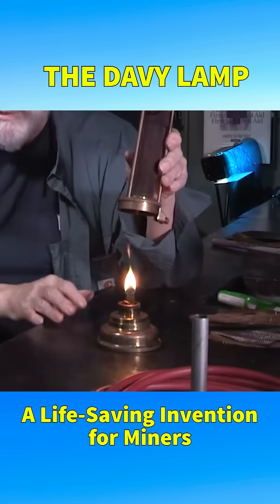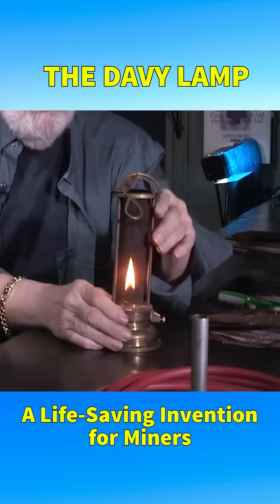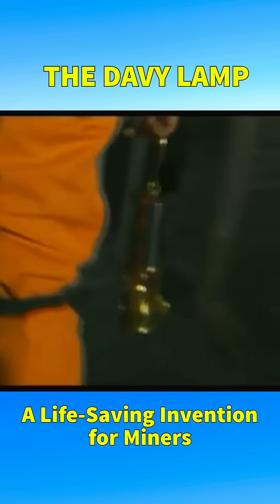A simple metal mesh capable of isolating a flame from its fuel source — this is the Davy lamp. Used by miners since the 19th century, it significantly reduced explosions in coal mines.